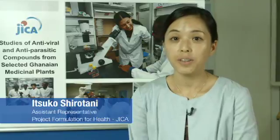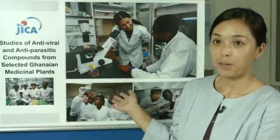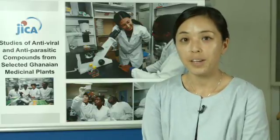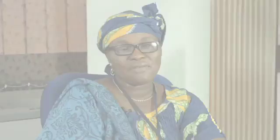JICA has been collaborating in many areas with Noguchi Memorial Institute for Medical Research. One project is the study of antiviral and antiparasitic compounds from selected Ghanaian medicinal plants, which is a currently ongoing project. The partnership allows JICA to train Noguchi staff through dispatching experts from Japan and also provide state-of-the-art equipment.